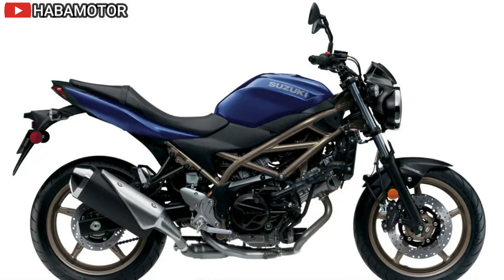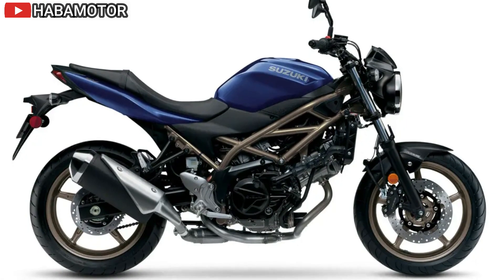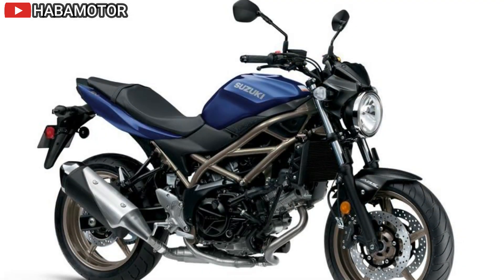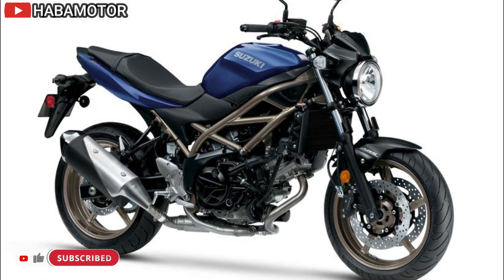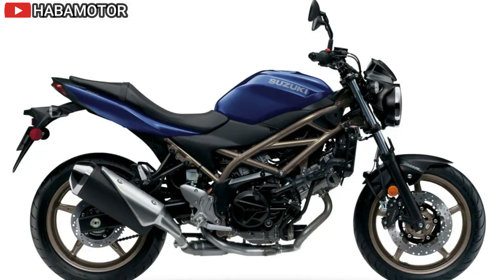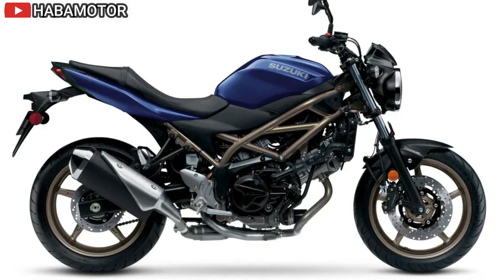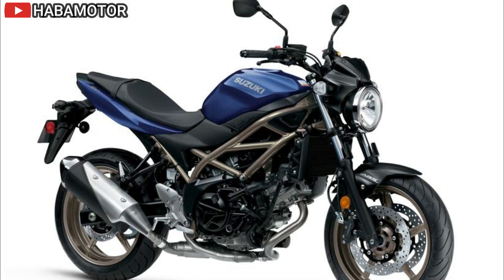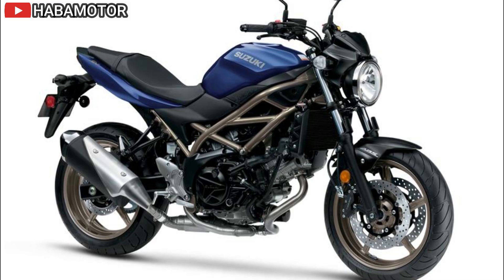The SV650's high-strength steel trellis-style frame contributes to its lightweight and trim chassis, enhancing maneuverability and comfort. The bodywork is designed to be aesthetically pleasing while aiding rider comfort and handling. The fuel tank holds 14.5 liters, extending the bike's range. The seat height is set at 785mm, the lowest in its class, making it accessible to a wide range of riders.